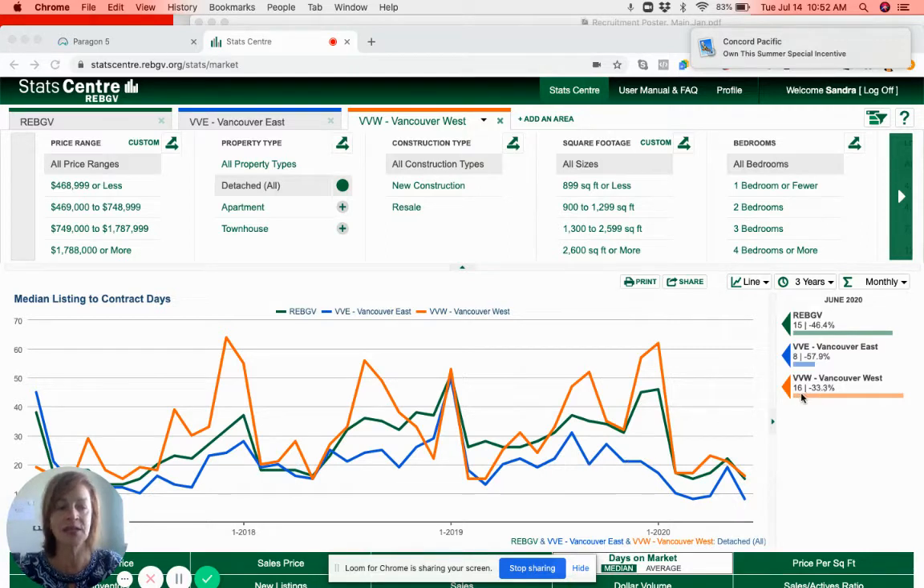Vancouver West is just a little bit longer — the average days on market is 16 days. And how that compares to the Real Estate Board average of 15. So as you can see, houses are moving in the greater Vancouver area.